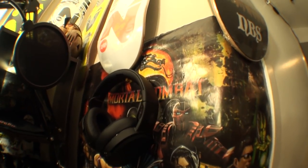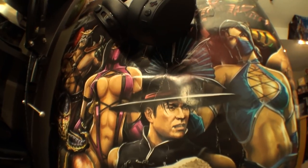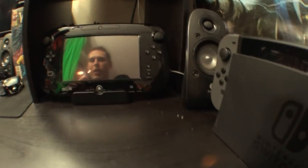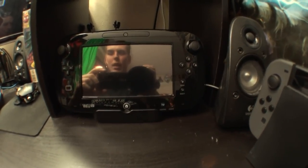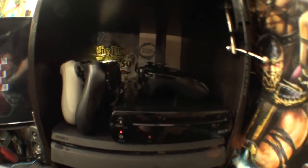Over here I got my Skullcandy wireless headphones and Mortal Kombat poster. Down here I got my Nintendo Switch, my Wii U gamepad, PlayStation 4, my Wii U, and a few controllers.